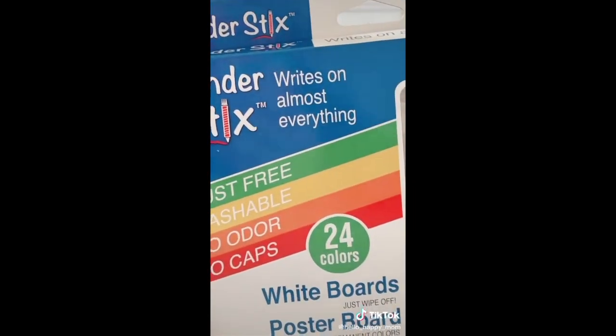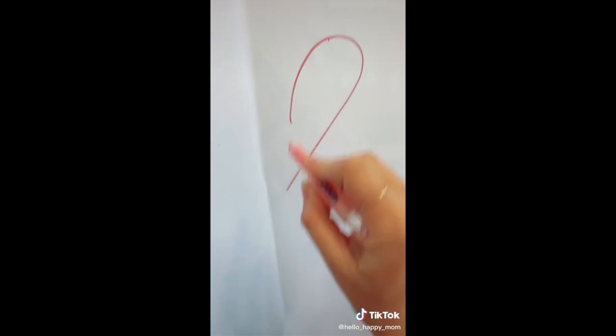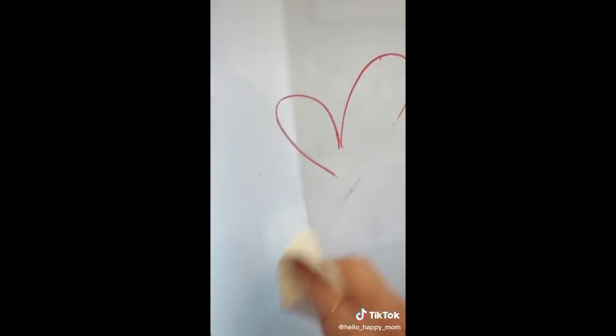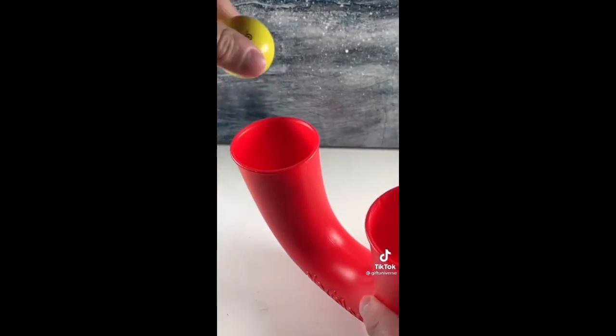Amazon favorites episode 136 — these are Wonder Stix and they write on just about anything, but they are especially magical on glass. Look at how cute they are — they look like little crayons. This is what it looks like when you're writing with them on glass: super fun, super easy, and then they wipe right clean with a damp paper towel. My kids absolutely love them.